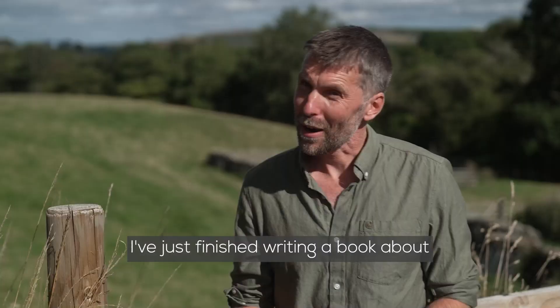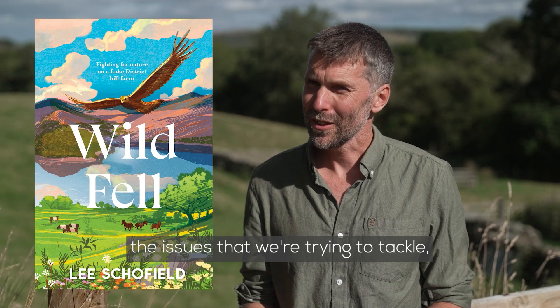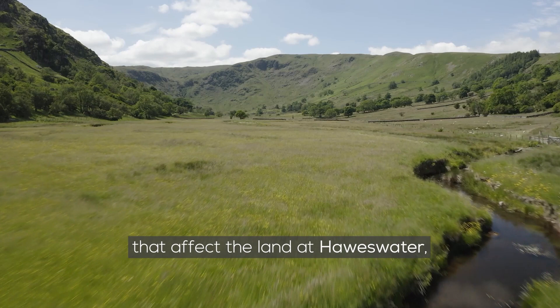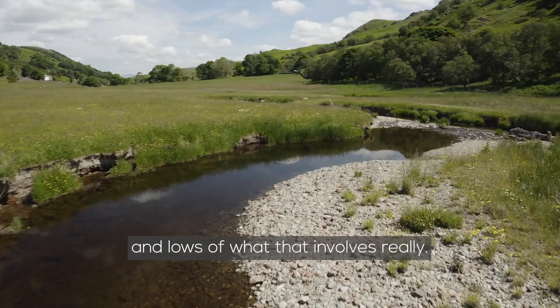I've just finished writing a book about my experiences here at Horsewater. It's written from a very personal perspective but it talks about what the RSPB has done up here, the history of Horsewater, the issues we're trying to tackle, how we've learned from other places and the solutions employed there, and how we've applied them in our work. It's very much a description of a work in progress — about the personal experience of doing a job like this, working for a big nature conservation organisation, and the highs and lows of what that involves.